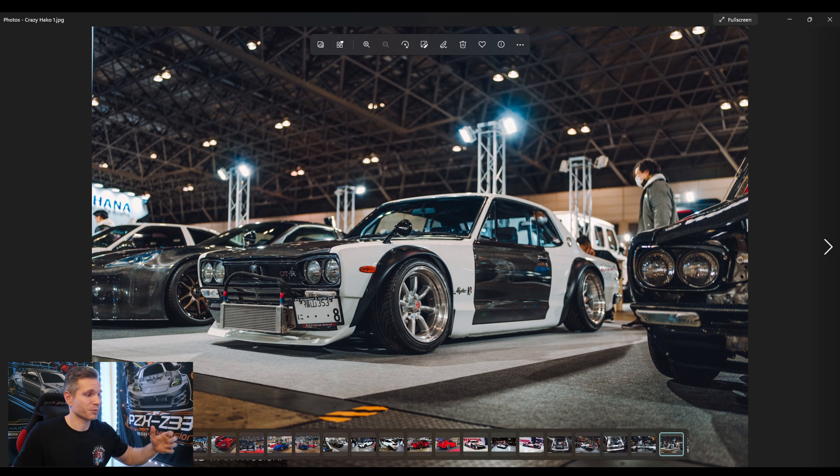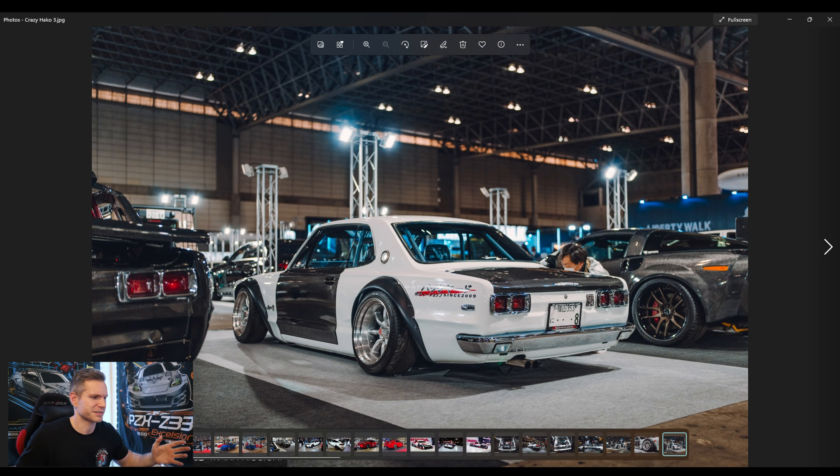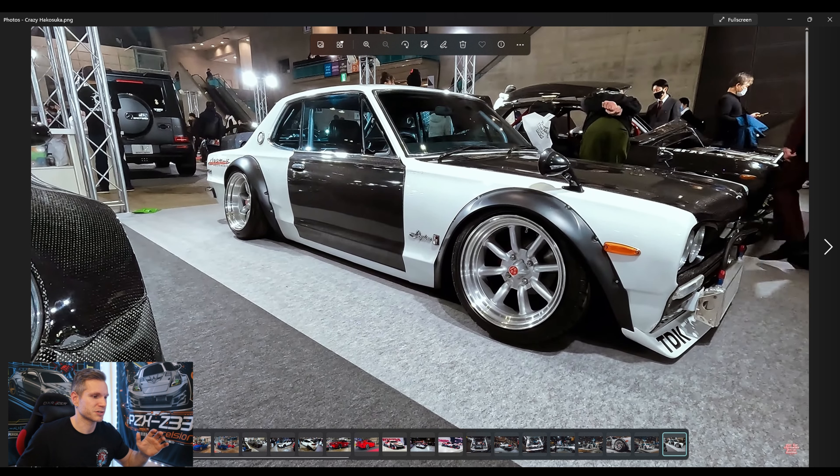This car — right next to that carbon Corvette — is a sick Hakosuka. It's got carbon doors, carbon hood, Watanabe wheels, and perfect fender flares. I just had to show it because it's so epic. When you see one of these cars in real life — and I have seen one — the presence these cars have is no joke. Pictures are cool, but the presence in person is something else. It's just perfect in my opinion. It doesn't get better than this.